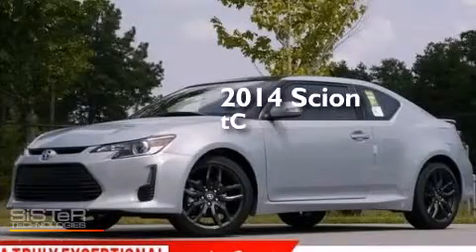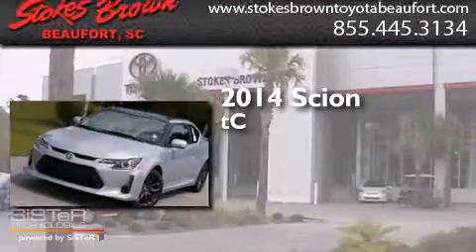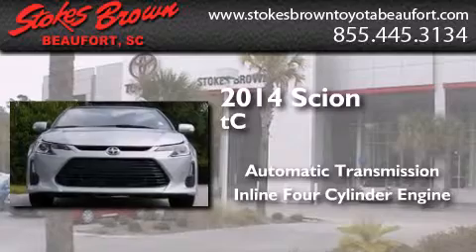This is a brand new 2014 Scion TC. This coupe has an automatic transmission and an inline four-cylinder engine.